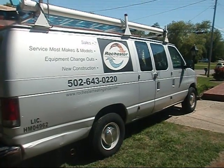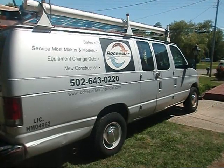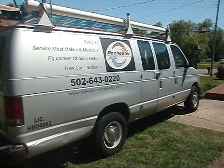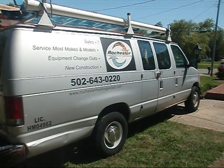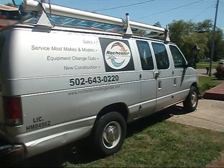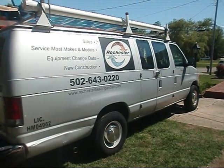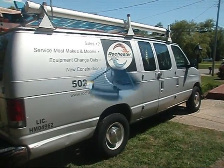We are very happy that you took the time to visit us here on YouTube. We would be proud to help you with all of your HVAC needs, whether it be a service call to get your equipment up and running again or an installation of new equipment — we are here to serve you. If you are in Louisville, Kentucky or the surrounding areas, please give Rochester Heating and Air a call at 502-643-0220 or email us at www.rochesterheatingandair.com. Please stay tuned for the upcoming video.